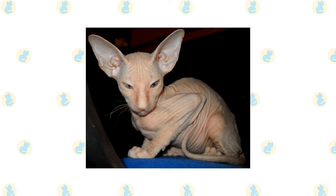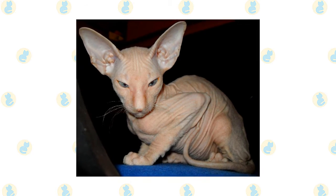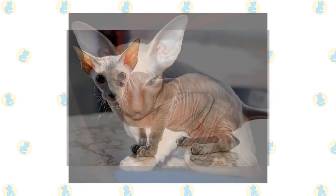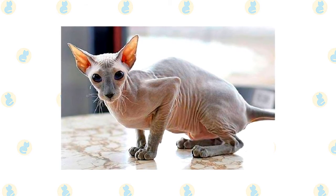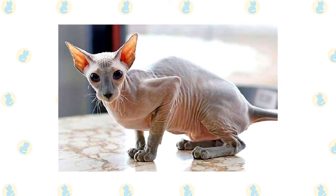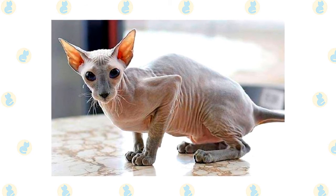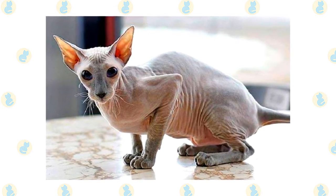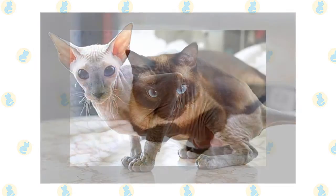As with all cats, it's important to keep up your Peterbald's regular veterinary checkups to detect any health concerns early. Your vet can help you develop a care routine that will keep your cat healthy. Beyond scheduling yearly wellness visits, make sure to pick up a scratching post for your Peterbald's living environment, as this can help promote healthy scratching and keep the cat's nails in good condition. Because the Peterbald has a decent amount of energy, it's recommended that you add at least one cat tree to your home environment.